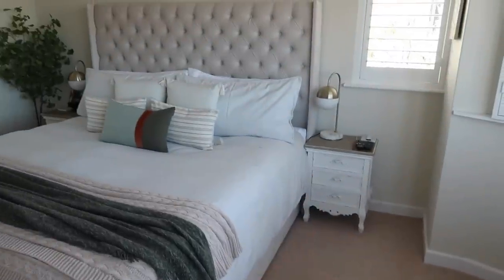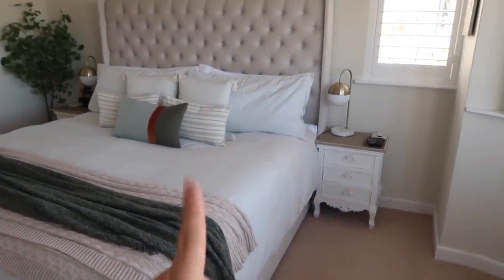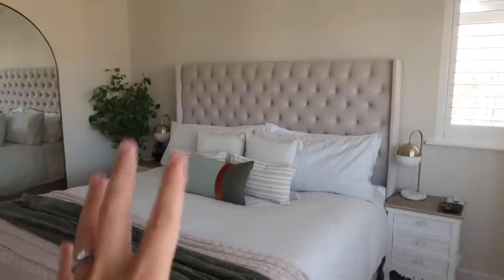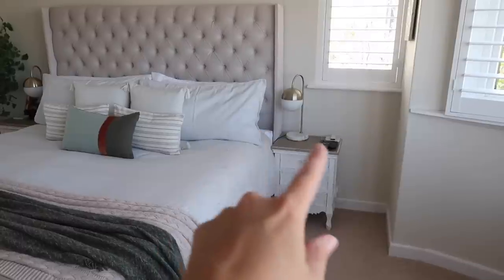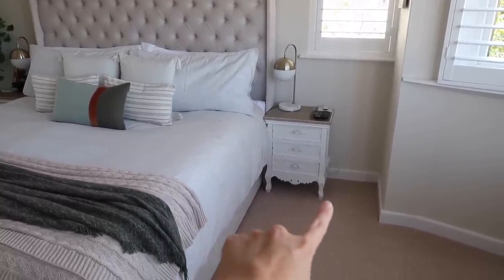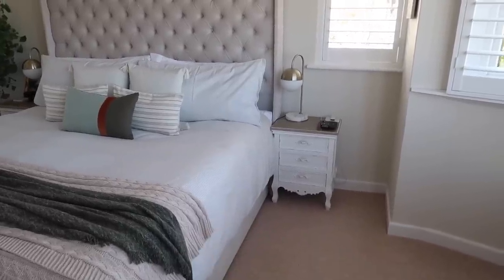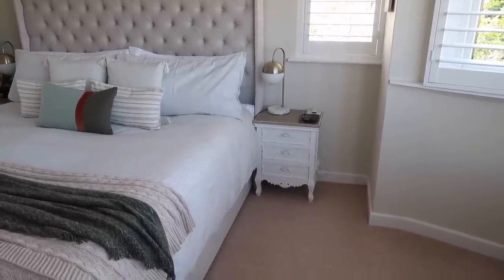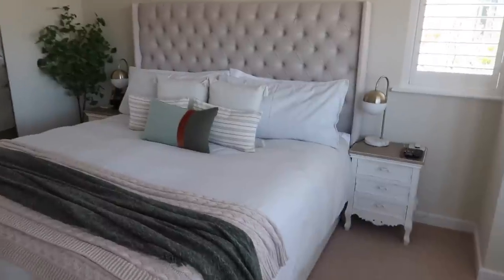Maybe I should paint those bedside tables — just to see if I like the black. I'm thinking of getting black bedside tables so it doesn't seem so white. I want to add some extra depth in here, so maybe paint those black, keep the tops as they are, change the handles possibly. It's just this little area down here that I don't really like — I would prefer it if it was straight. Mark might be able to cut that for me. Let me know what you think I should do with those — if you think I should upcycle them or buy new.